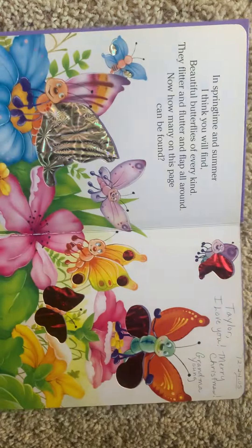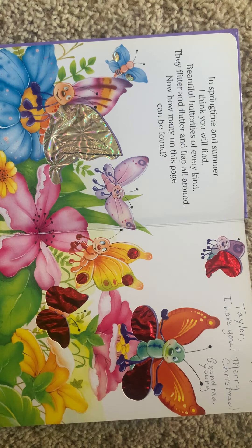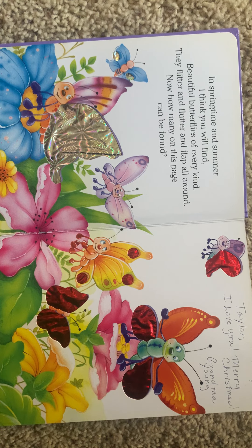Beautiful butterflies. In springtime and summer, I think you will find beautiful butterflies of every kind. They flitter and flutter and flap all around. Now how many on this page can be found?